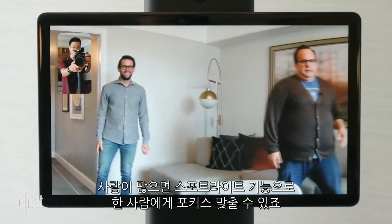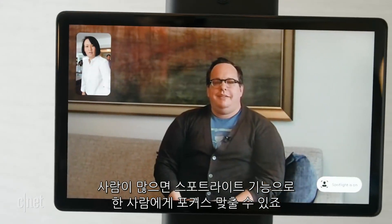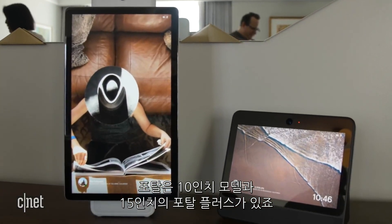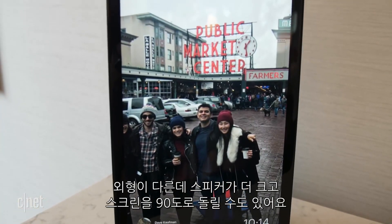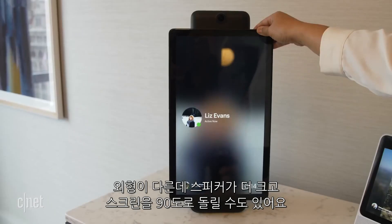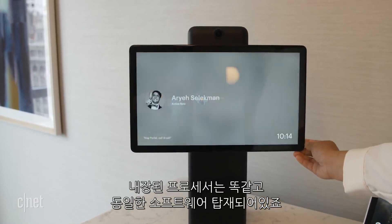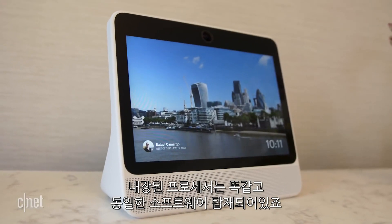And when there are multiple people in the frame, you can prompt Portal to focus in on a specific person with a feature called Spotlight. The Portal comes in two different models: a 10-inch version and a 15-inch one called the Portal Plus. They look a bit different on the outside, but on the inside they are identical, running the same processors and software.